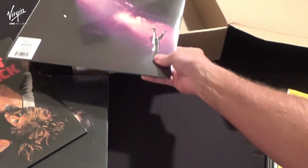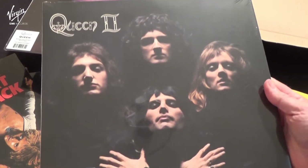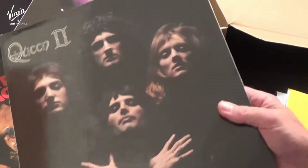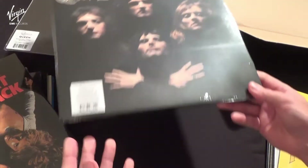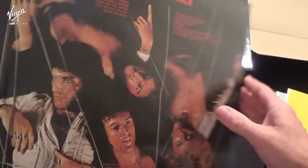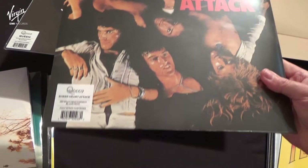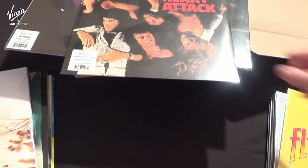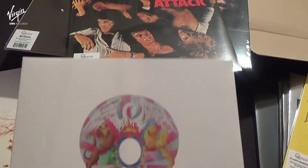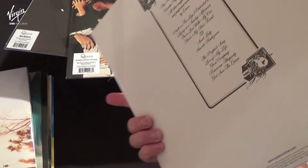And we've got Queen 2, the second album. Followed by Sheer Heart Attack. All good reproductions of their original sleeves, and A Night at the Opera with the original embossed crest, which is a nice touch.